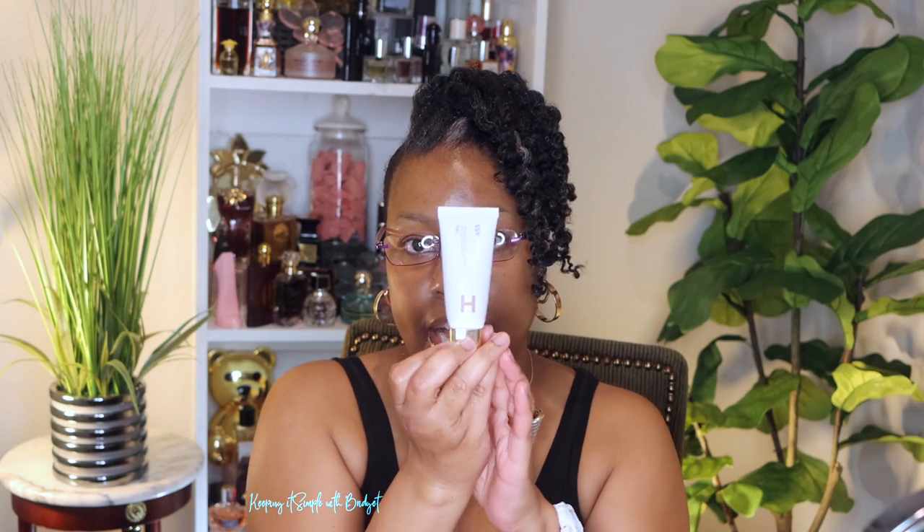Here are the shades — I did swatch it. She also sent me the Hourglass Veil Hydrating Skin Tint in shade 13, and here is the actual skin tint. She also bought me the Hourglass Vanish Airbrush Concealer — it comes in a box like this, and here is the actual concealer.